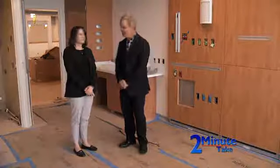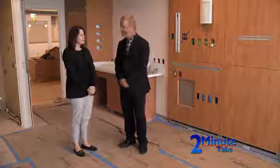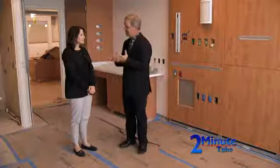Good morning. Today on 2-Minute Take, we're here at the 8th floor of the Cadillac River Pavilion Expansion Project with Director of Nursing, Kathy Christensen. Kathy, this project's been underway for more than a year here at Cadillac. Talk a little bit about this floor in particular and what it will mean to the patients who will get care here.